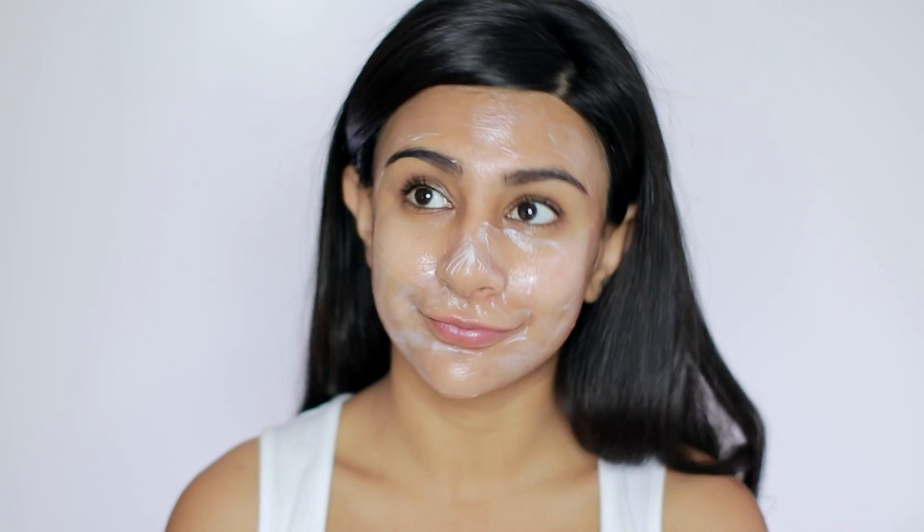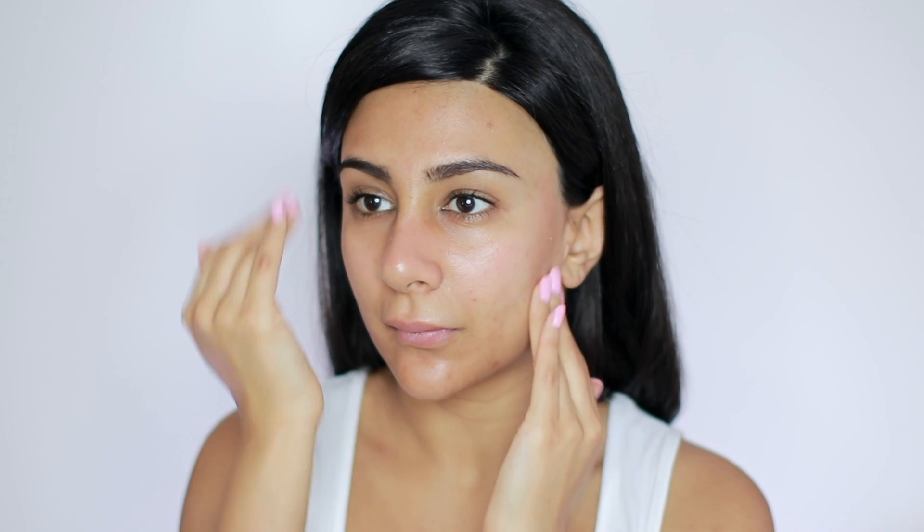After applying this you're supposed to wait about eight minutes and allow it to melt or fuse into your skin, so I will see you guys in about eight minutes. After that, just massage the excess into your skin. I think I may have applied a bit too thick of a layer as some of the mask is kind of clumping over some areas. This is supposed to be the last step in your skincare routine, so don't wipe it off or wash your face. I'm going to sleep now — good night!